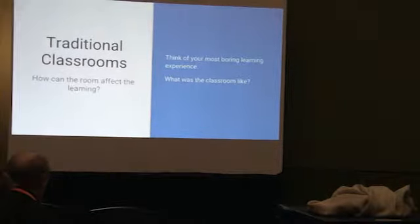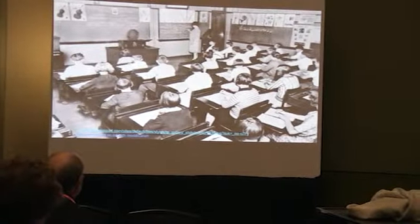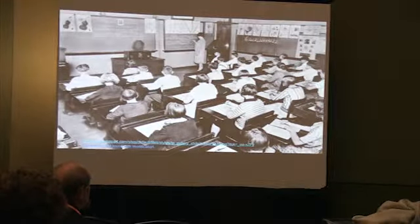Here are slides of rows of desks. Rows of desks, rows of columns. These are actually really old pictures from Wikipedia — but look at this.